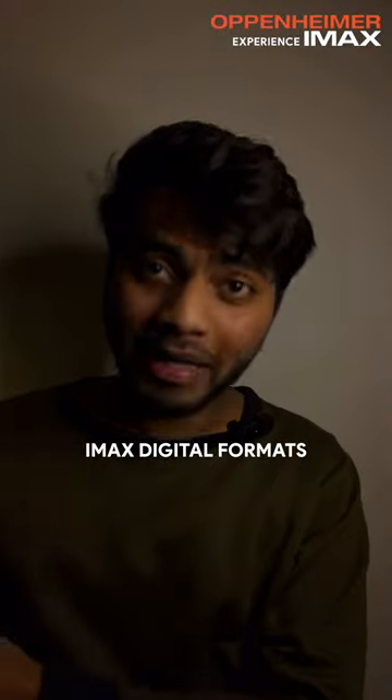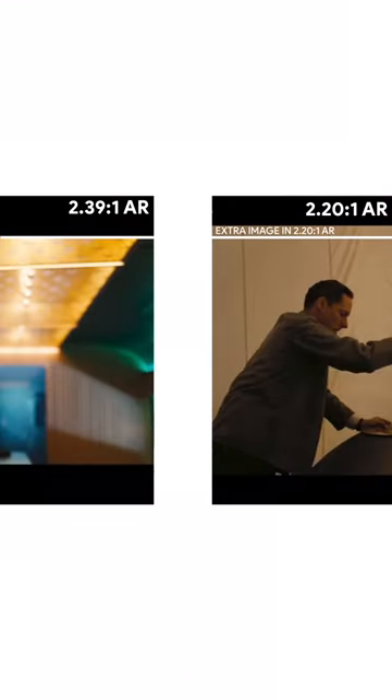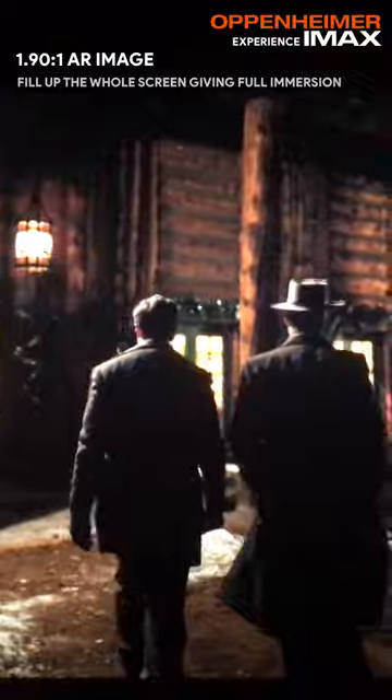The 2.20 AR is a taller aspect ratio compared to 2.39 CinemaScope, so you're getting a taller image and more immersion even without IMAX expanded scenes. When IMAX expanded scenes are playing, it is just full-on immersion on IMAX screens.